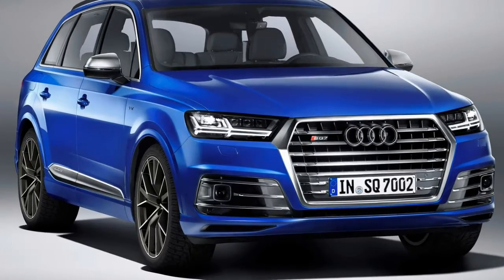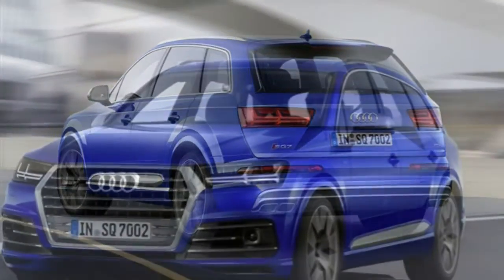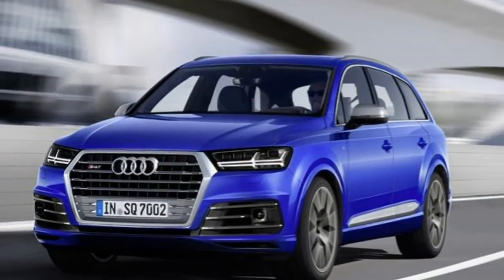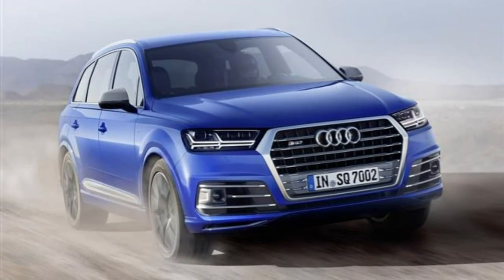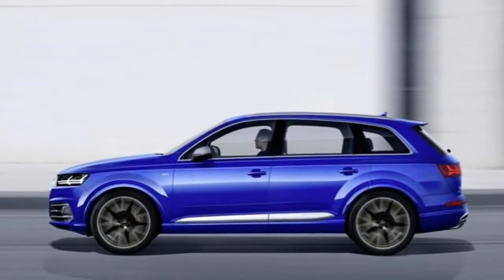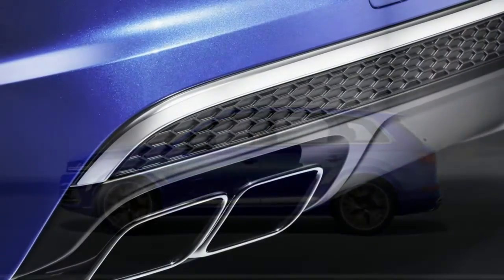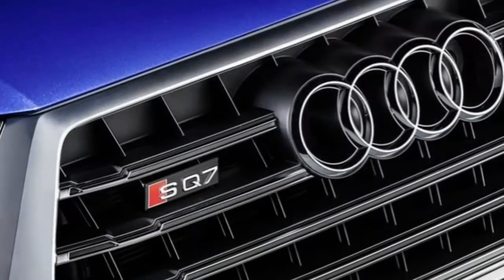Yet despite its size, this vehicle is about much more than raw straight-line performance. The 48-volt electrics also allow Audi to offer an electrically operated active anti-roll system, which does a remarkable job of preventing the SQ7 from leaning over in the corners, allowing and encouraging you to go round them faster and faster.